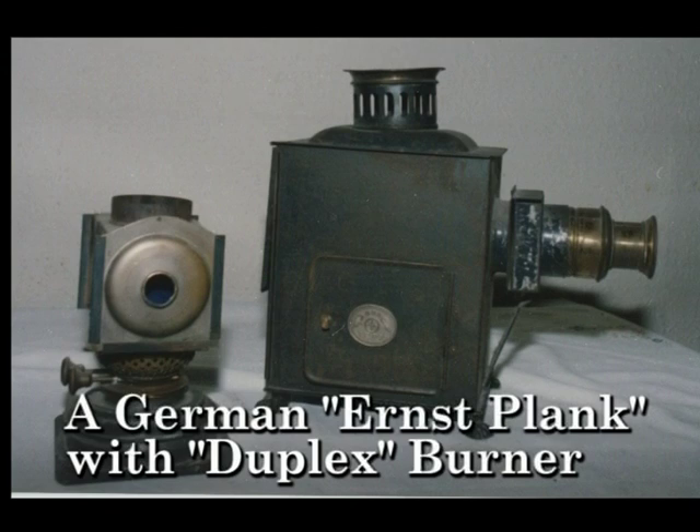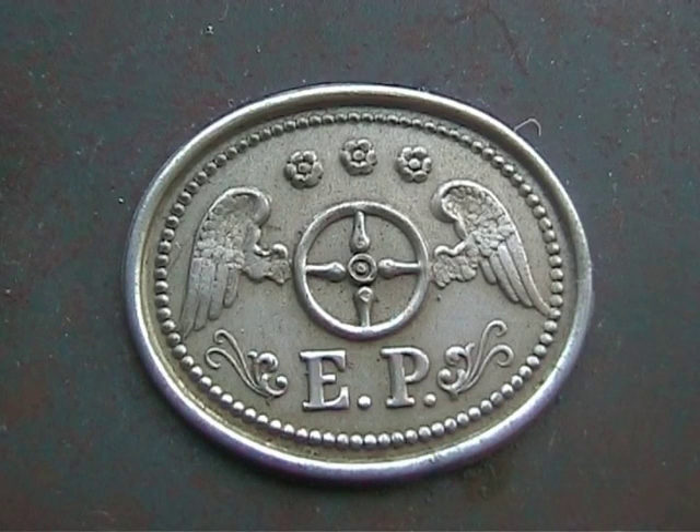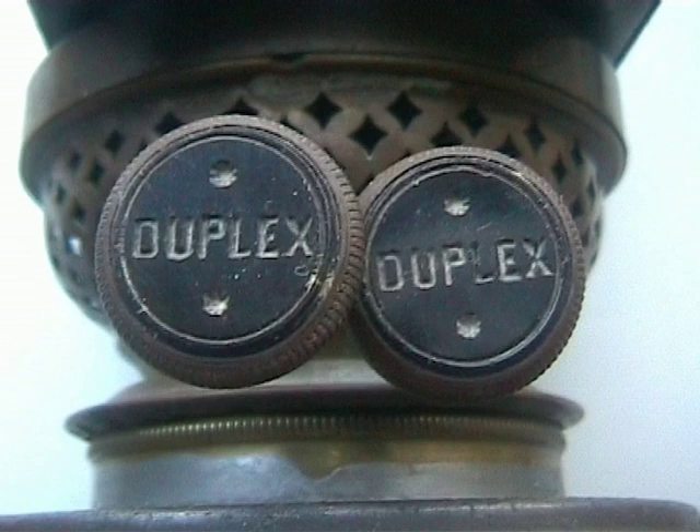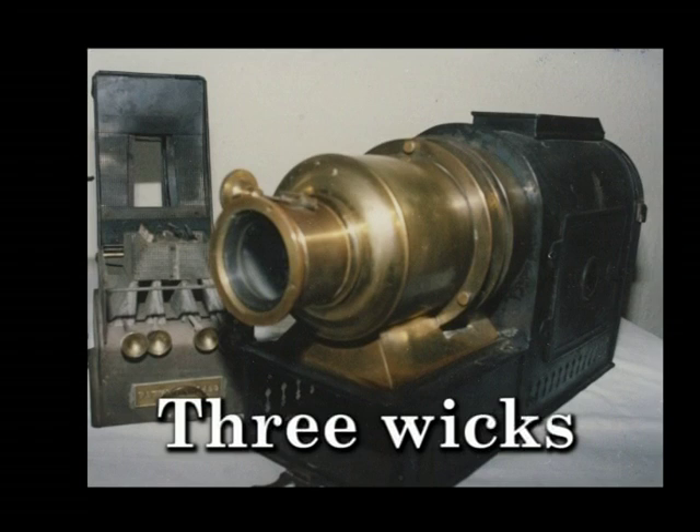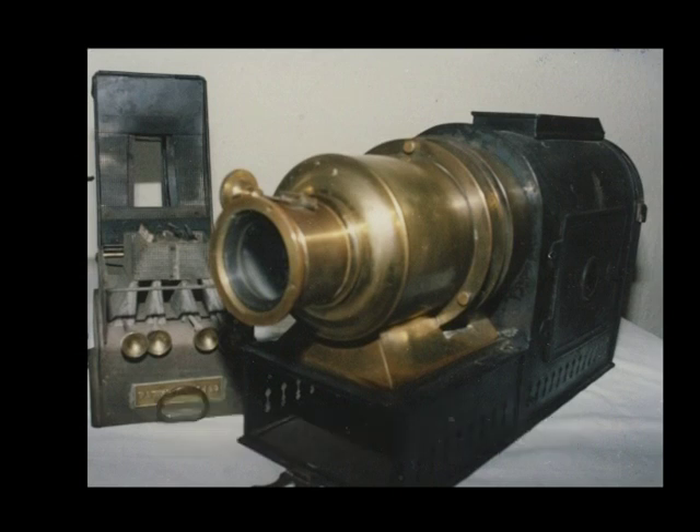This German lantern by Ernst Planck has a two parallel wick burner called the duplex, in a Newtonian enclosure, an improvement of the American Psyopticon. Subsequently, three and even four wick burners were produced.